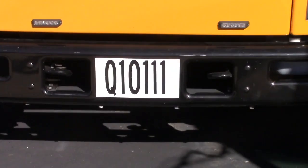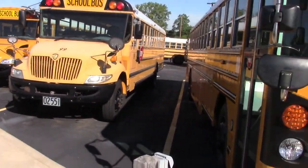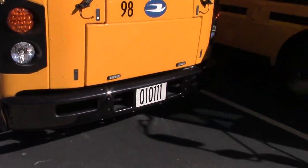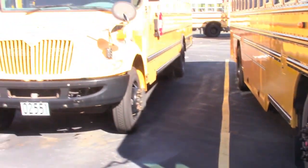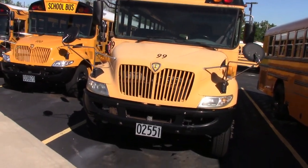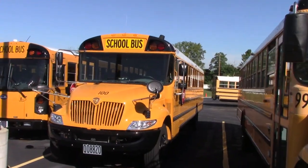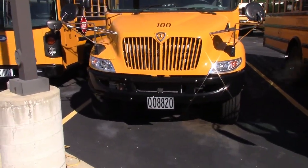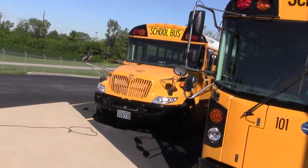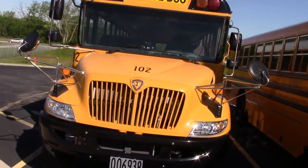Ohio has now entered the Q10 ID realm. From 2013 up until about now it was Q0-number-number-number-number-number. But now it's Q10, so it's in the Q10,000s. Ohio has registered over 10,000 new and used buses since about 2013. Here's bus 100 which is a 2020 CE. 101 which is a 2021 T3RE. And 102 which looks to be a 2016-ish CE.